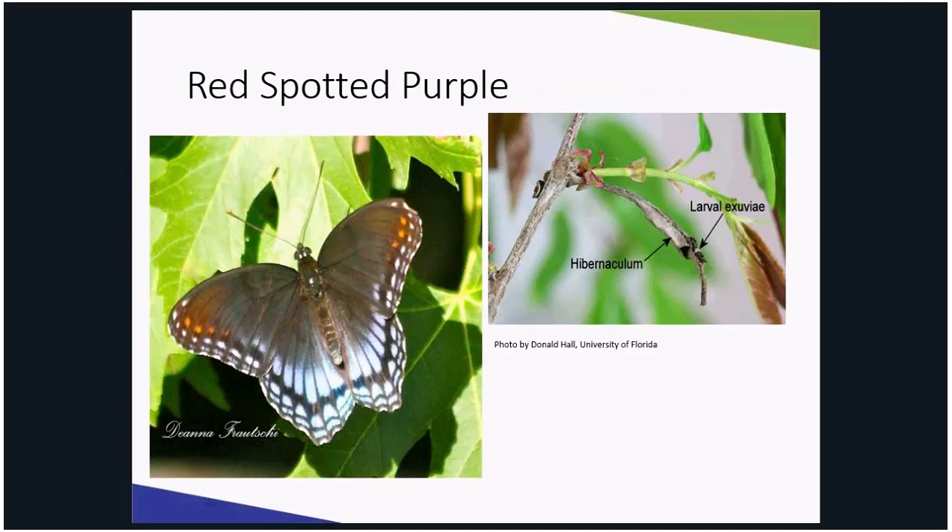Amelanchier is a larval food source for the striped hairstreak butterfly and the red-spotted purple butterfly, along with many other moth caterpillars like the dagger moth. Red-spotted purple is not purple and not spotted red — it is two and a half to four inches wide with black on the upper wing and iridescent blue on the hind wing. On the underside, there are rows of orange spots along the edge of the wings with more orange spots near the body.